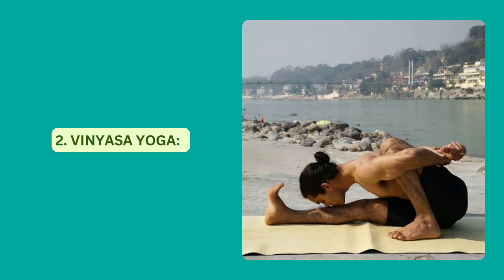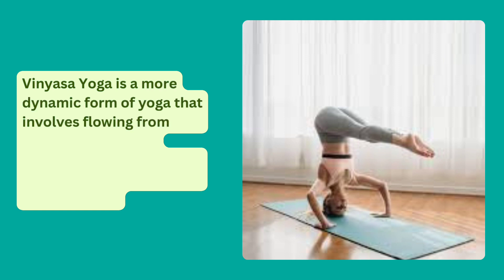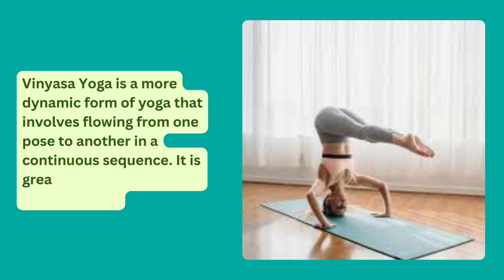Vinyasa Yoga is a more dynamic form of yoga that involves flowing from one pose to another in a continuous sequence. It is great for building strength and flexibility.